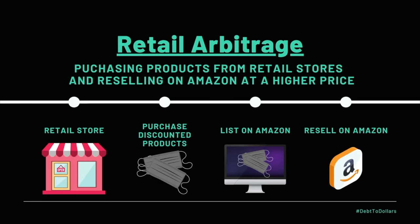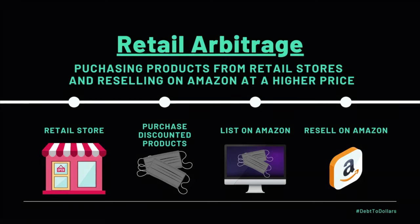Then what you're going to do is purchase that product, go to Amazon, list it, and resell it for the market value or a higher price. Ultimately, you're flipping these products — purchasing them cheap at a retail store and selling them to a different market at the market price. This is a great beginner method. A lot of beginners use retail arbitrage when they first get started because you don't have to purchase a large amount of quantities from overseas suppliers. You can go down to Walmart, buy as many as you want, and sell them on Amazon. It gives you a lot of freedom and flexibility on how much you want to make, and it's a good way to learn the ins and outs of selling on Amazon.